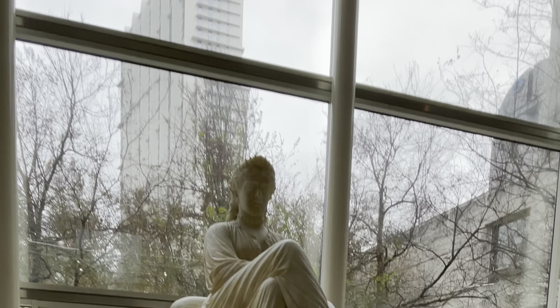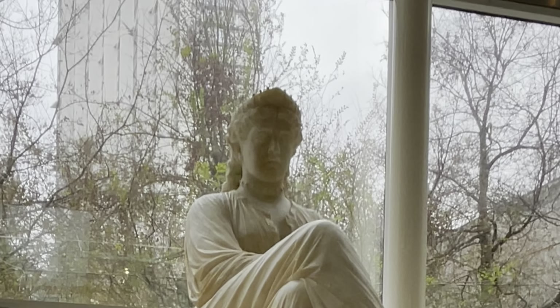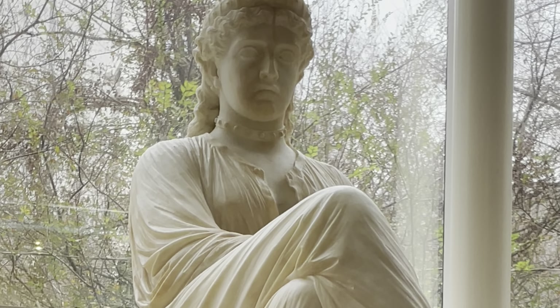Throughout all the connecting hallways, there are beautiful examples of art, including this marble statue. It's awe-inspiring.